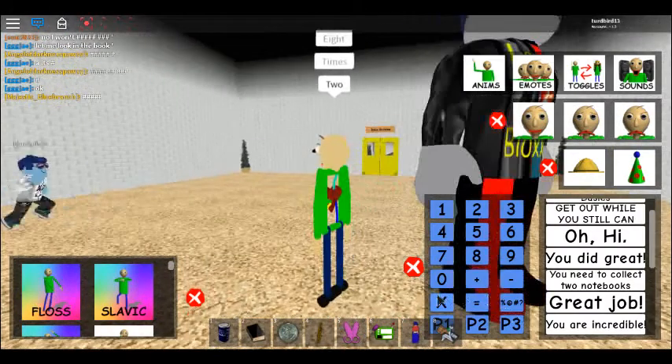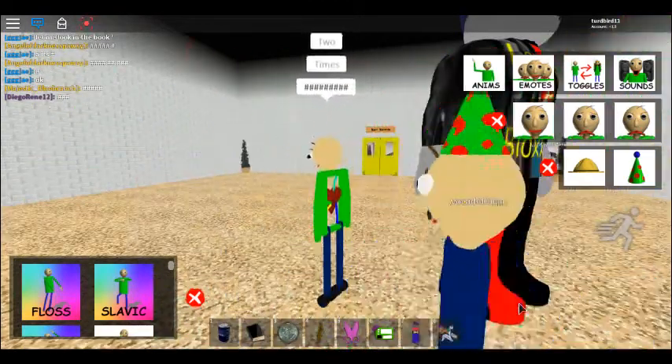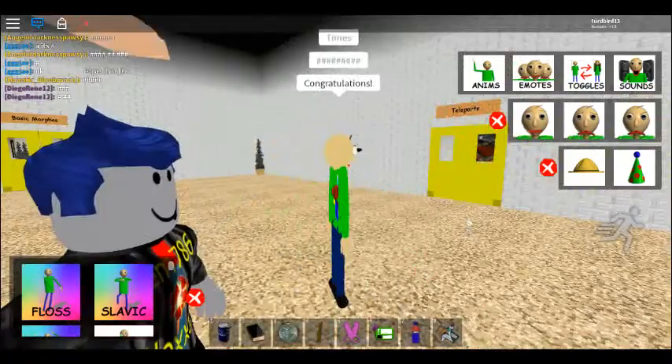Now it's time for everybody's favorite subject: math! Answer the 3 questions correctly, then you might get something special! Just type the correct answer into the empty box.